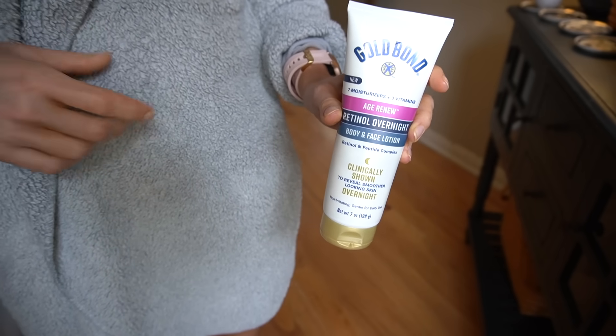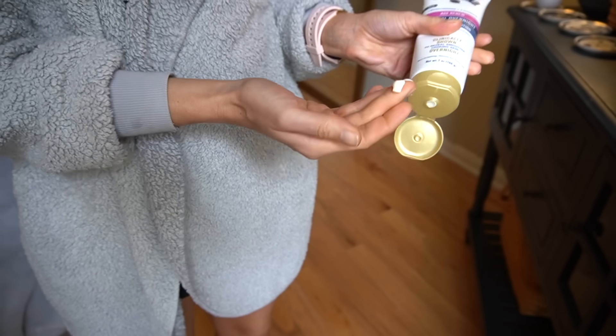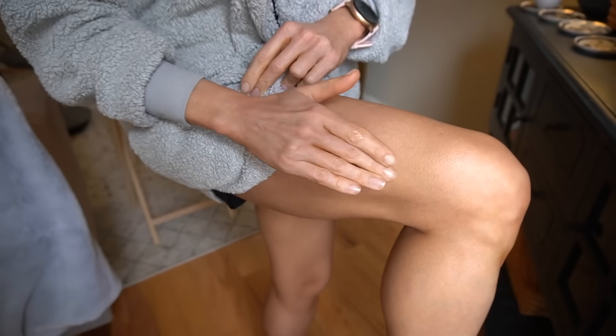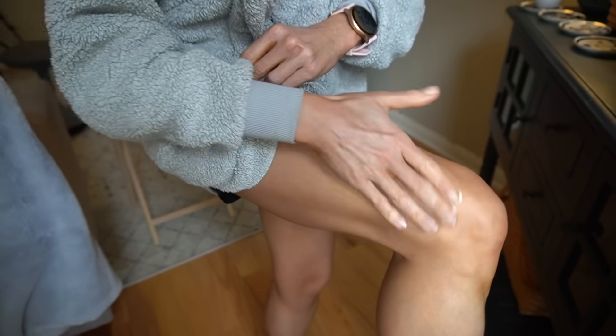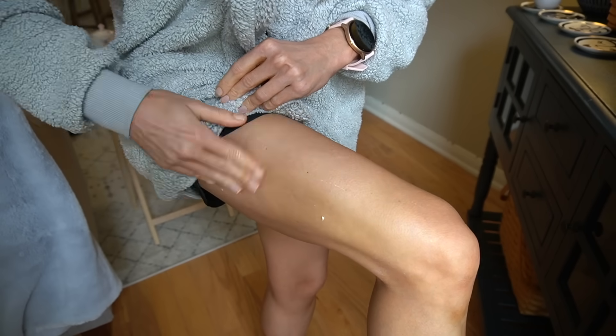The Gold Bond Age Renew Retinol not only contains retinol but also urea and niacinamide, which is great for stubborn hyperpigmentation. It's a really great product for rejuvenating the appearance of sun damage on the body, dry rough skin texture, hyperpigmentation, and for smoother, more hydrated, plump, firm skin. Remember, retinol used consistently over the long run can help your skin handle UV better by putting the brakes on enzymes that destroy your collagen — provided, of course, you pair it with sun protection. It can also help improve collagen production in the deeper layers of the skin, helping to diminish fine lines and wrinkles.